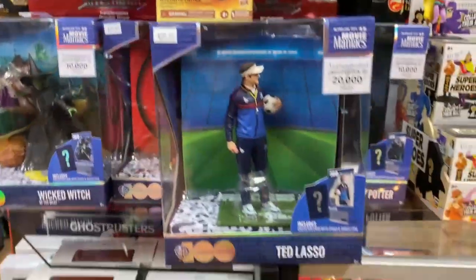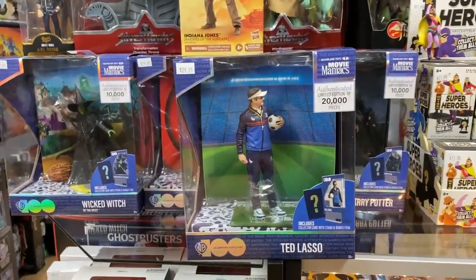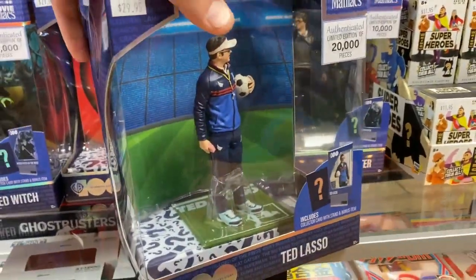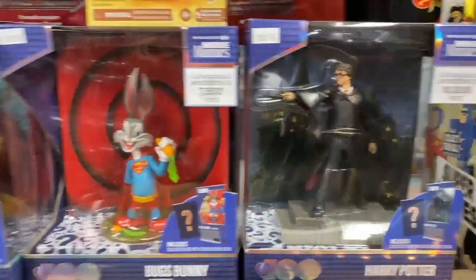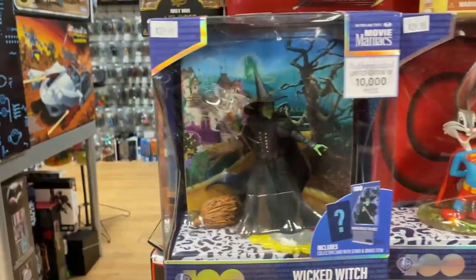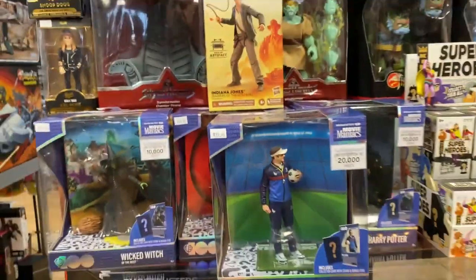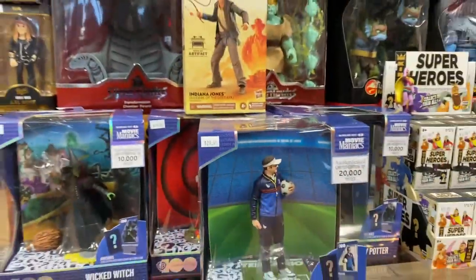These are a big deal. Look at this — Ted Lasso action figure. Well, not really an action figure; these are like statues. They're going under the Movie Maniacs banner — remember those in the 90s? It looks like they're bringing them back. We've got Ted Lasso, Harry Potter, Bugs Bunny in a Superman costume, and the Wicked Witch of the West. That last one might be what I'd think of as a true Movie Maniac. They have limited production runs, so if you want them, get them now.